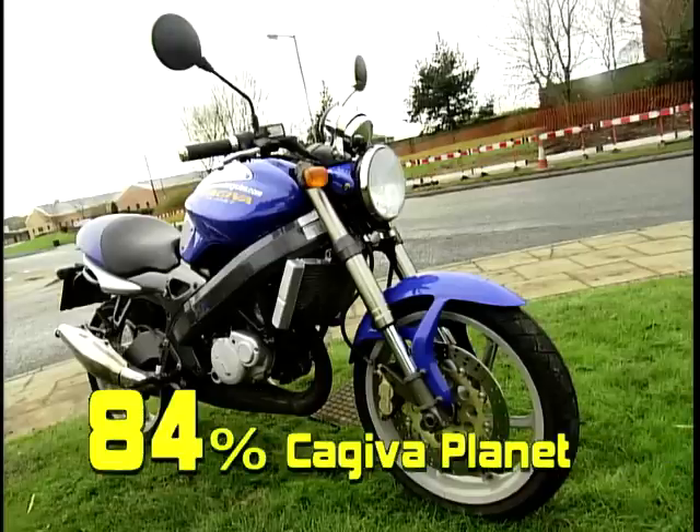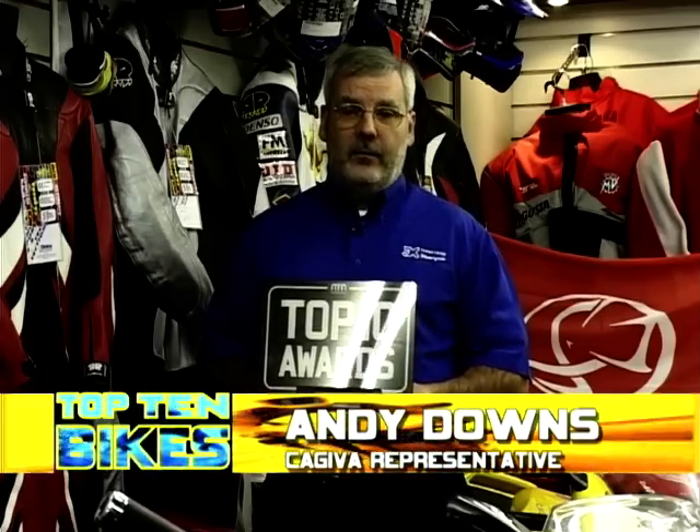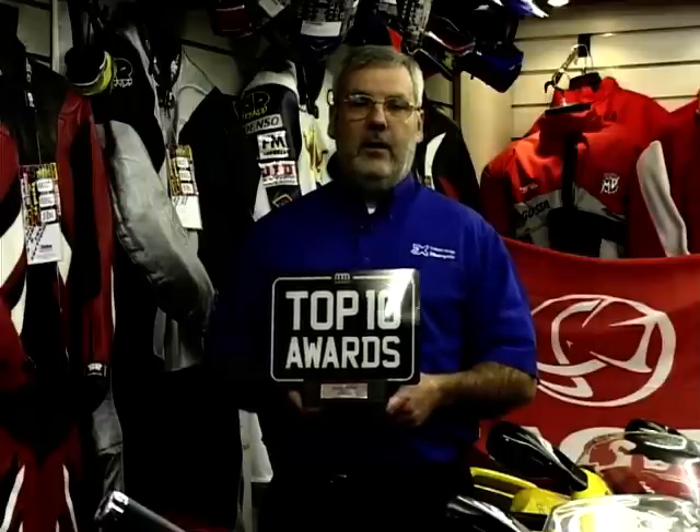This learner legal masterpiece scored 84% from the panellists. "I am delighted to accept this award on behalf of Three Cross Motorcycles for the Kajiva Planet. This motorcycle has been voted best learner legal motorcycle by an independent panel. The main attributes are that it allows people, both ladies and gents, to build confidence through its low seat height, ease of manoeuvrability and light weight, whilst having excellent road-holding capabilities together with reliable, good brakes. It has given many years of service to learners in the past, and we hope it continues to do so in the future."